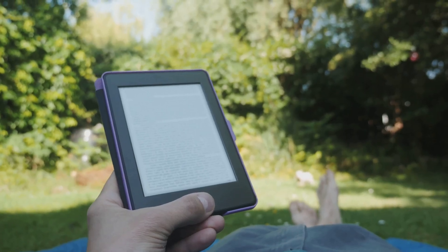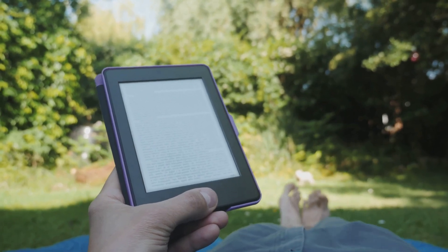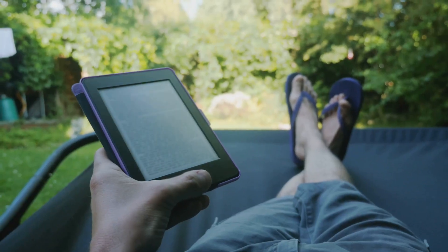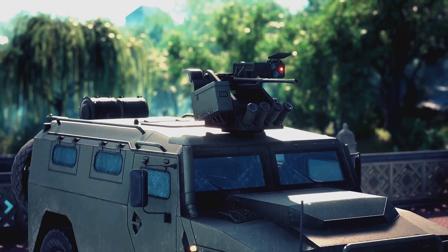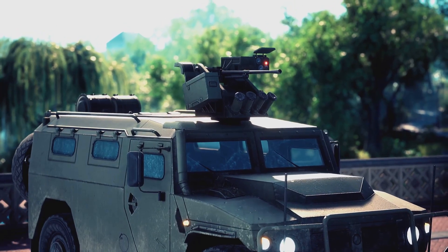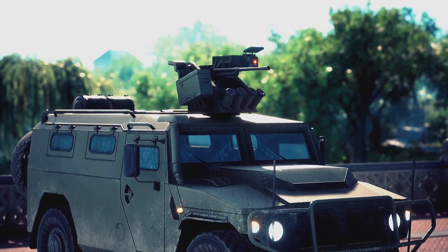And for your sanity, an e-reader loaded with books. Lastly, consider installing EMP protection devices in your vehicle for an added layer of security. By preparing now, you can ensure that you're ready for any eventuality. Stay safe out there.